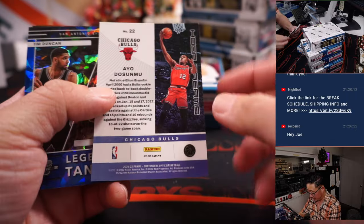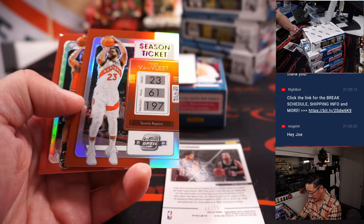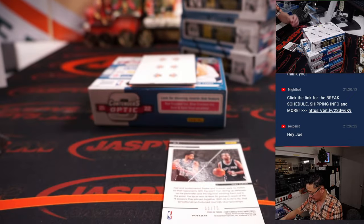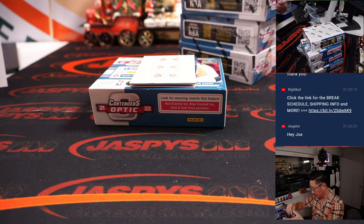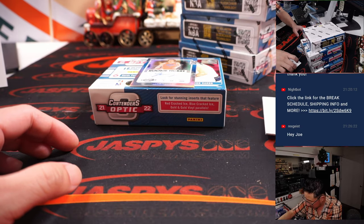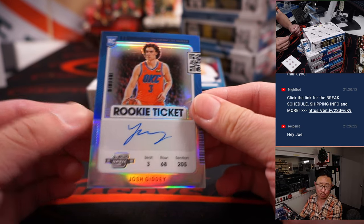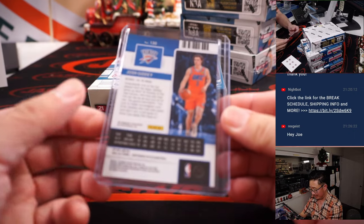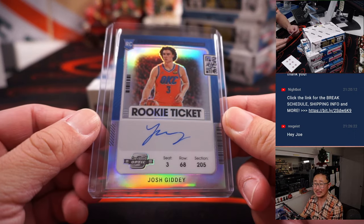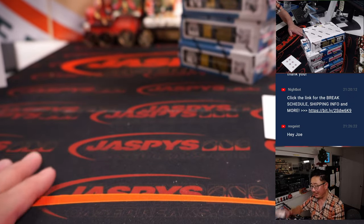Ayo Dosunmu. Tim Duncan, Tony Parker, 75 — that is a legendary tandem. Giannis, Van Vliet, Vucevic. Ed and the Spurs. And the auto is Josh Giddey — nice rookie ticket autograph, Josh Giddey. Chris Butler, OKC. What a week you've been having, Chris. One of the rising stars in the NBA.